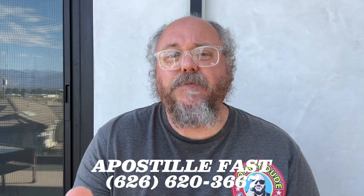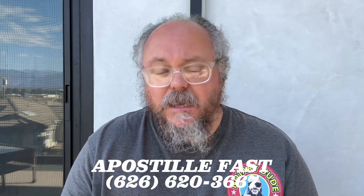You might be in a situation where you need to get a federal apostille from the Department of State. And a lot of times, one of the most common documents you're going to get apostilled at the federal level is a birth certificate.